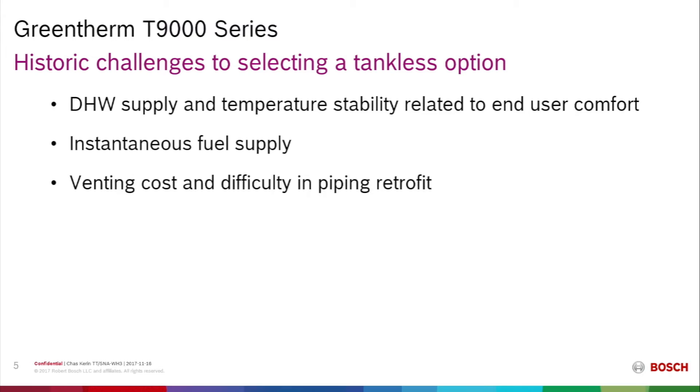Venting costs and difficulty in piping retrofit is another challenge. The venting costs historically may have involved a proprietary venting system or a stainless steel AL-29-4C venting system, both of which were very expensive. Another difficulty for the contractor was the piping and retrofit, where tank water heater connections are on top while most tankless units have bottom or side connections. Setup and commissioning requirements could be a further burden, as many contractors do not have a combustion gas analyzer, which was historically required for proper installation.